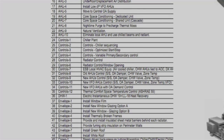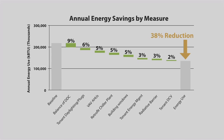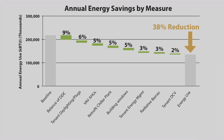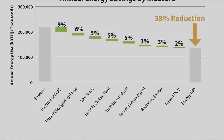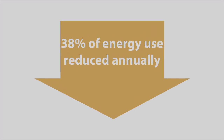We tested close to 70 ECMs — energy conservation measures — by modeling them against the energy consumption profile. And we only chose eight. Together those eight energy conservation measures, deployed in the building and in tenant spaces as we refit the building for new tenants, made the difference: 38.4% savings.